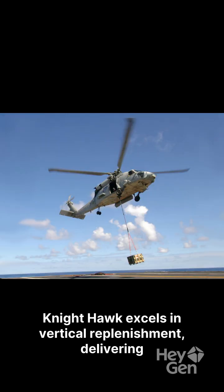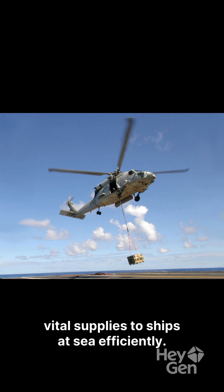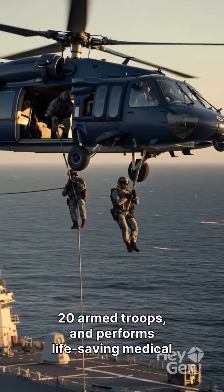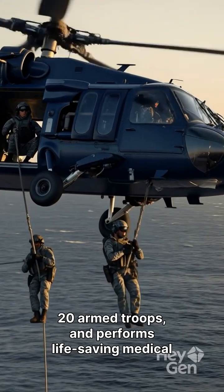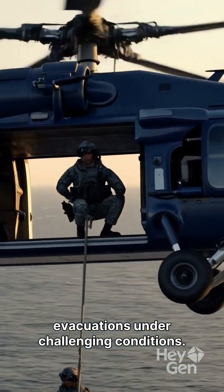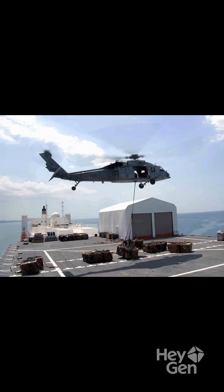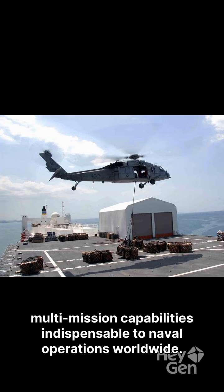The Nighthawk excels in vertical replenishment, delivering vital supplies to ships at sea efficiently. It provides critical combat support, transporting up to 20 armed troops, and performs life-saving medical evacuations under challenging conditions. From anti-mine operations to special warfare support, its multi-mission capabilities are indispensable to naval operations worldwide.